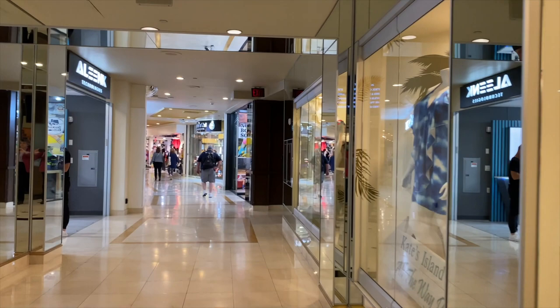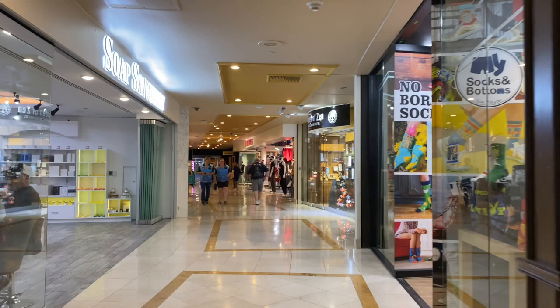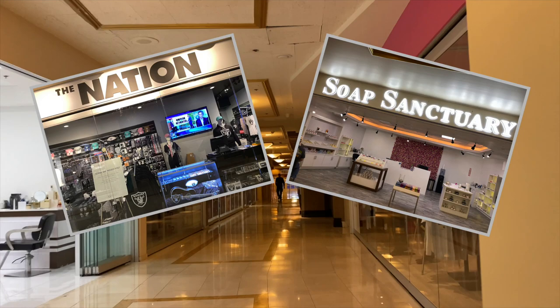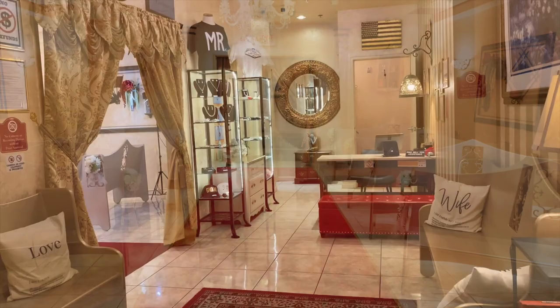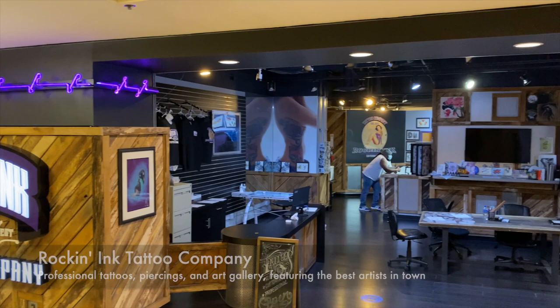During its tenure as the Las Vegas Hilton, this resort was one of the earliest to offer a comprehensive experience all under one roof, and that includes shopping. You'll find retail shops along the east and north wings, plus a few noteworthy attractions. Stop at the Island Shop for your crocheted mermaid tail, pick up Raiders gear, soap products, or souvenirs. The Chapel of Crystals promises a charming, elegant, and affordable wedding or vow renewal. Rockin Ink Tattoo Company will create world-class art using your skin as the canvas, and they do piercing as well.